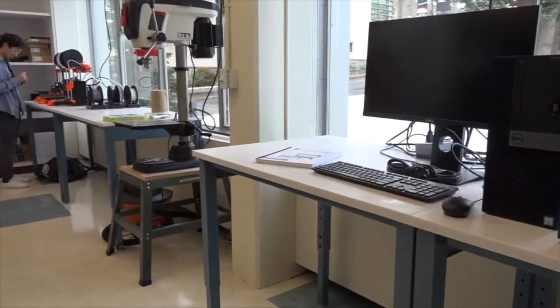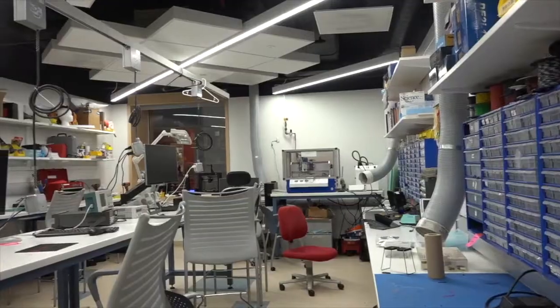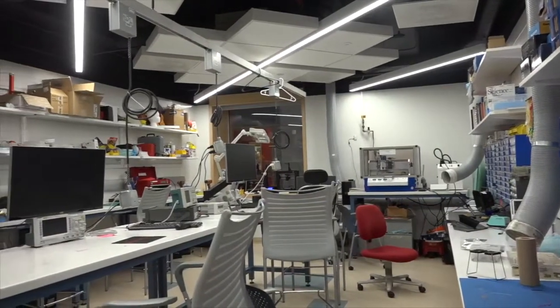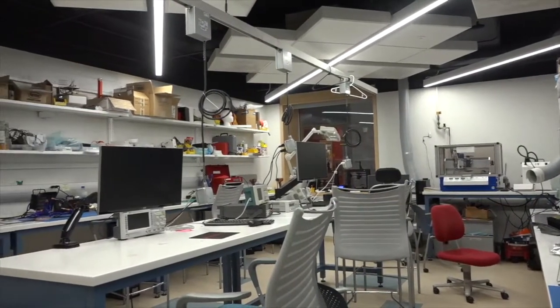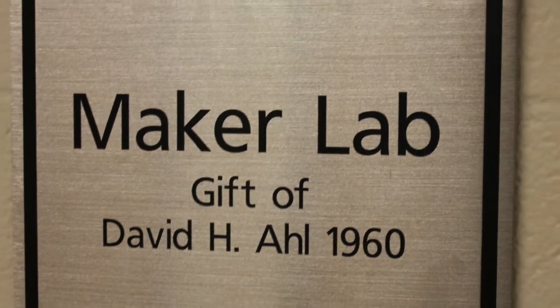ECs have always been kind of hacky by nature — we really like tinkering, we love taking things apart and figuring out how things work. Having a space that's student-run, having a space where there aren't any rules attached, I think kind of goes into Cornell Engineering's whole motto: breaking the rules to do other things. We kind of have this as our own space.